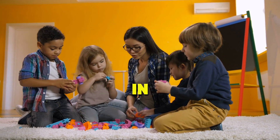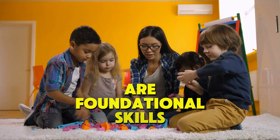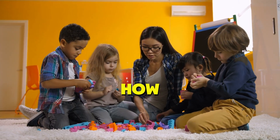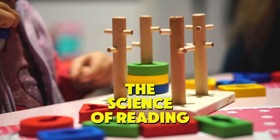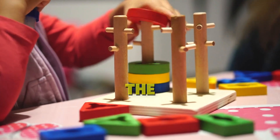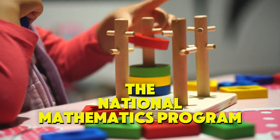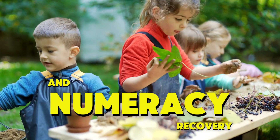Reading and numeracy are foundational skills, and we'll be discussing how these skills develop through structured processes. We'll focus on the science of reading and the science of numeracy, both of which are key components of the National Mathematics Program. Let's begin by understanding the science behind literacy and numeracy recovery.